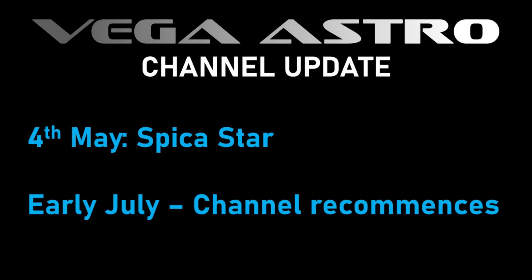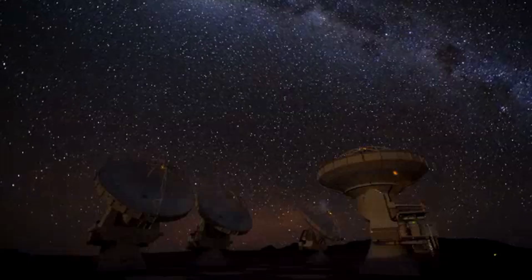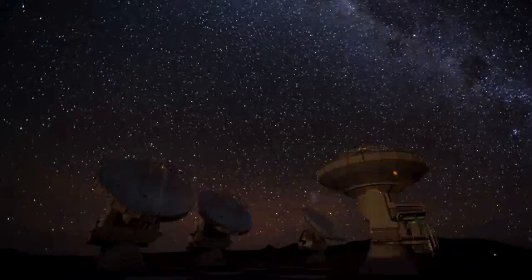Anyhow, back to Spica. An ellipsoidal variable is a system whose two stars are so close together that they become egg-shaped rather than spherical and can only be separated by their spectra. As one of the nearest massive binary stars to the sun, Spica has been the subject of many observational studies.